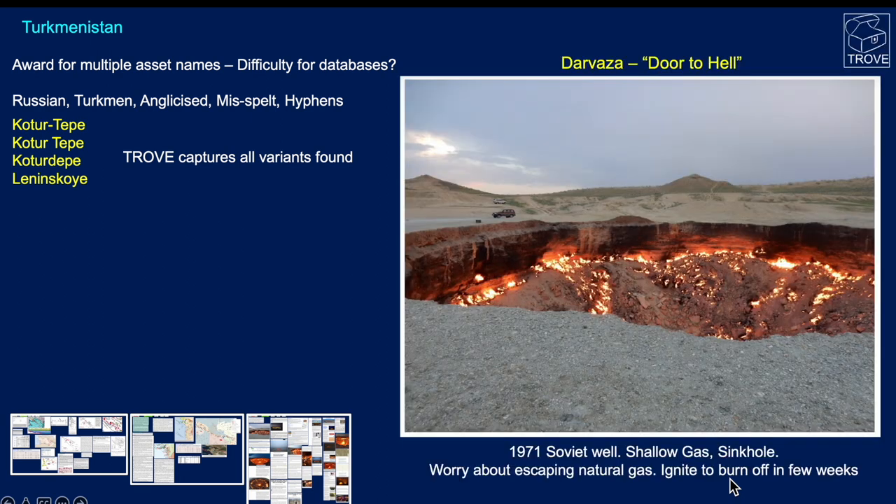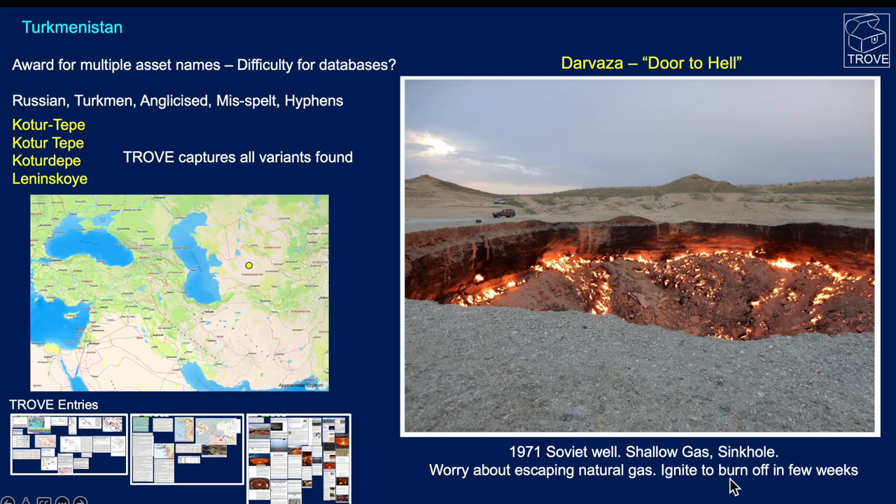Our favourite field in Turkmenistan is Darvaza, previously known as the Door to Hell. Back in 1971 they were drilling a well here when they encountered shallow gas; over time the whole rig started to sink as a sinkhole developed. Worried about the escaping gas, they decided to ignite the escaping methane, expecting it to burn off in a few weeks. It's right out in the desert in Turkmenistan and is a tourist attraction these days — because it's been burning for over 50 years. It's 200 feet across, and there's a great video online showing somebody being lowered down into it.